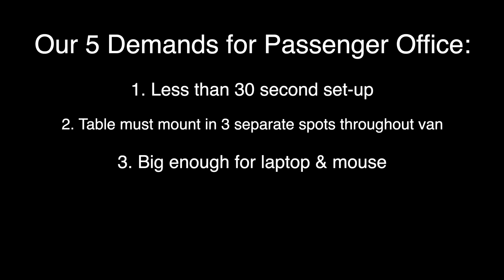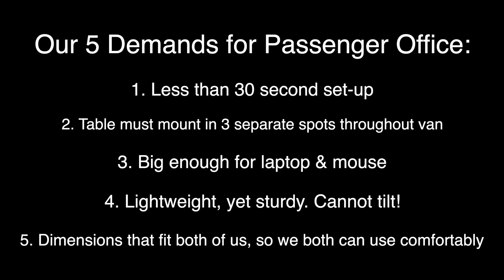We have five demands: less than 30 seconds to set up, start to finish; must mount in three separate spots throughout the van; needs to be big enough for both a laptop and a mouse; has to be lightweight yet sturdy — I'm not dealing with any tilting; and the dimensions need to fit both of us so we can both use this working space very comfortably.